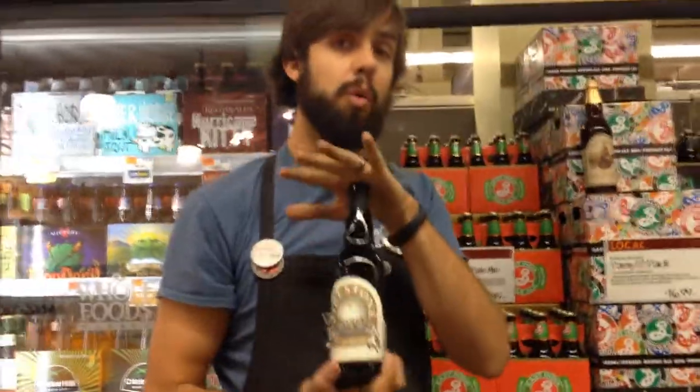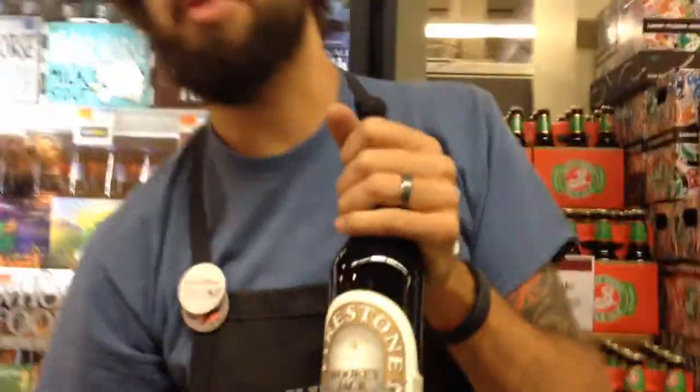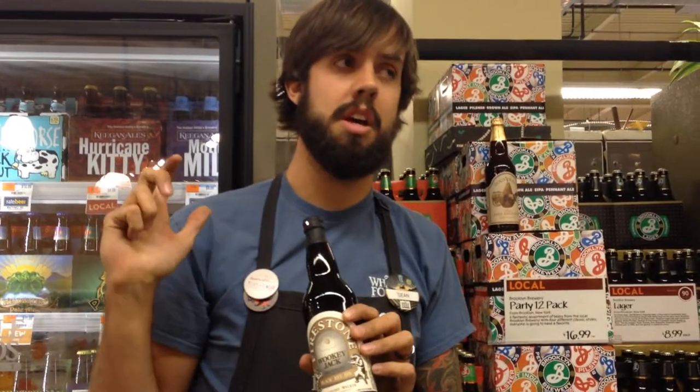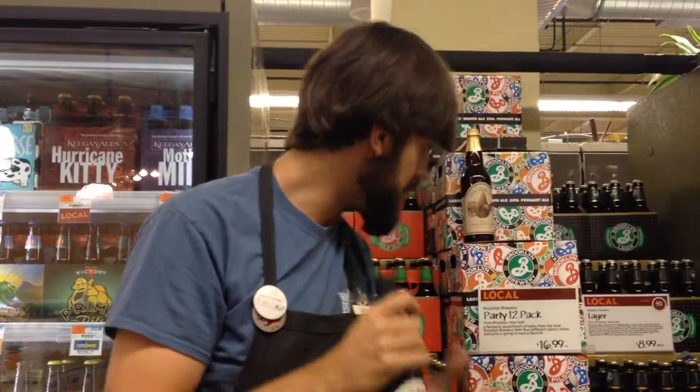Our next beer is Firestone Wookey Jack, which is a black IPA. It will be black like a stout, so you get some of those roasted flavors, but you'll also get a really nice hop character. This is a relatively new style, developed over the last 10 to 20 years or so. It's very good, and again this is also for your hop fans who really like hop flavor. This also brings a little bit of rye, which plays really nicely with those spicy citrus flavors of the hops. Really fun style — I really enjoy this beer.